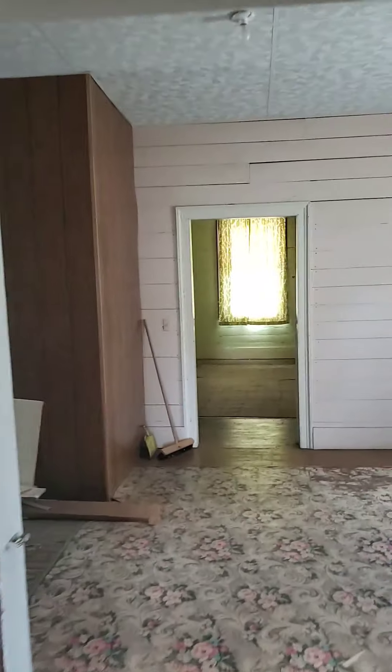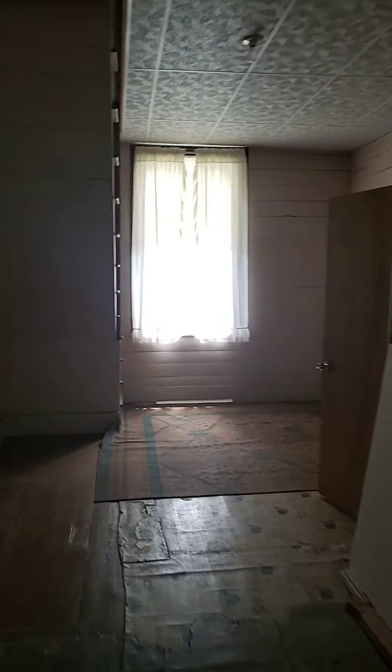They put up some wood siding in here, but it's all in good shape. Here is yet another bedroom. At least there's no linoleum glued down on these floors, so that's good.